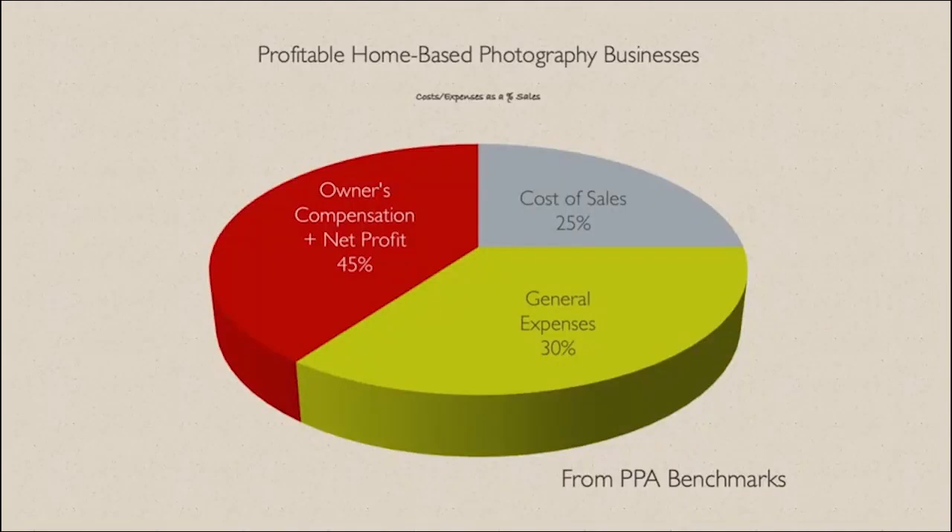Except that we've forgotten some really important pieces. What I have up on this slide is the profitable home-based photography business percentages based on PPA's benchmark survey, which shows that you don't keep 100% of every dollar that comes in. JD isn't really running a profitable business, but we'll give him the benefit of the doubt — general expenses at 30%, cost of sales at 25%, meaning he's actually able to keep 45%.